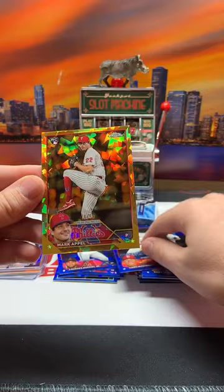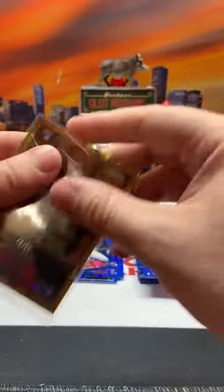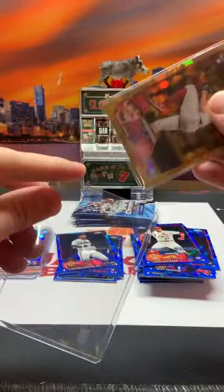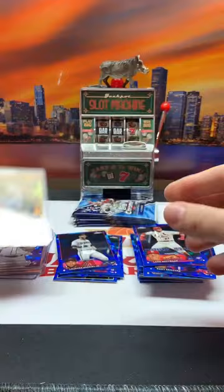Mark Appell - that is going to the Phillies, and that is out of 50, 14 out of 50 on the Mark Appell rookie for the Phillies spot. And the Phillies are Nash - congrats Nash on that Mark Appell out of 50. We still have one more color parallel at least.